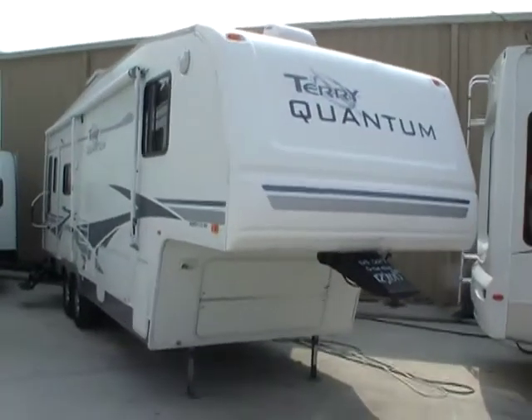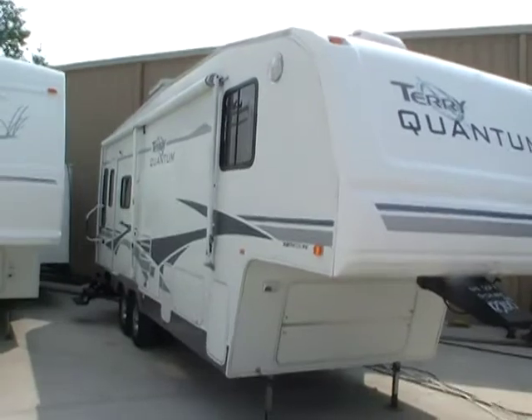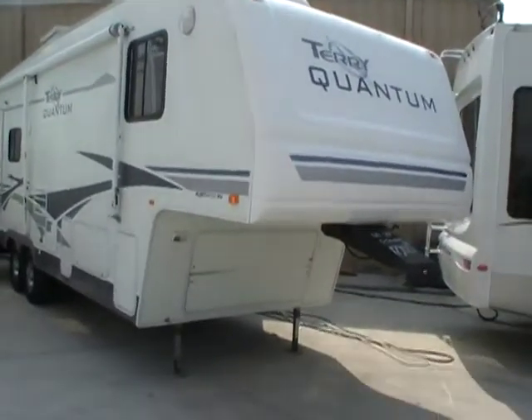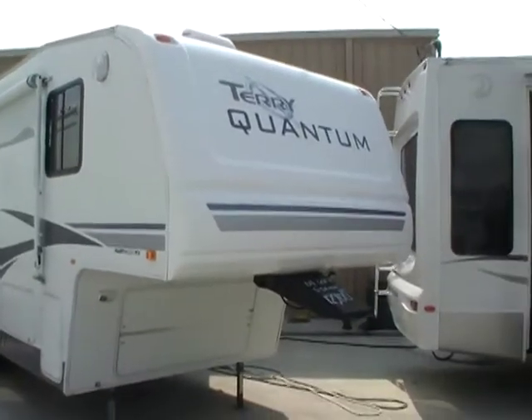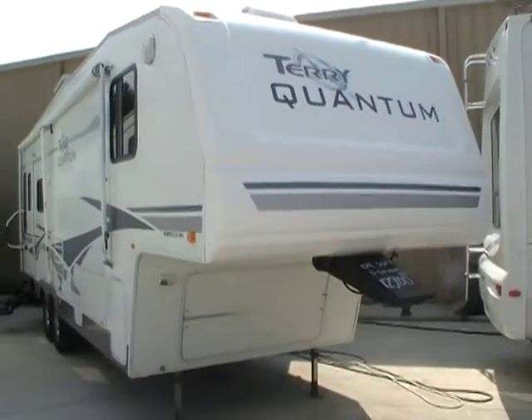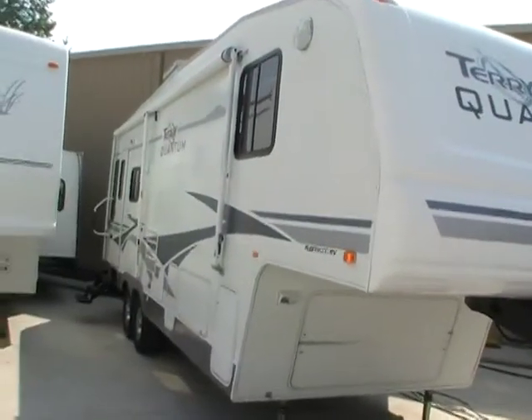Good afternoon folks. Big Bo here with another great fifth wheel value from Parkway RV Center. Today we're looking at a 2004 Fleetwood Terry, the upgrade Quantum series 285 RLS.